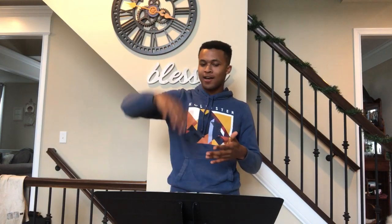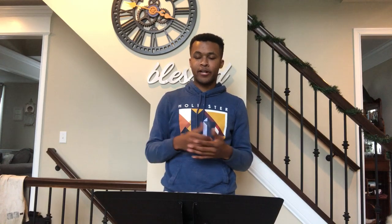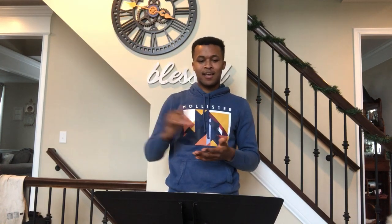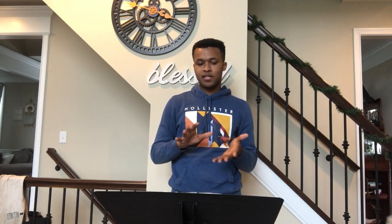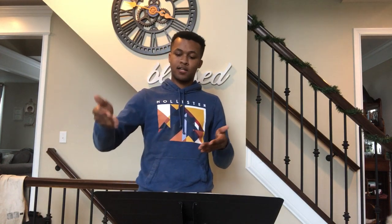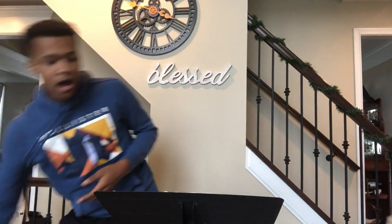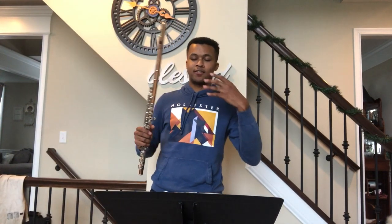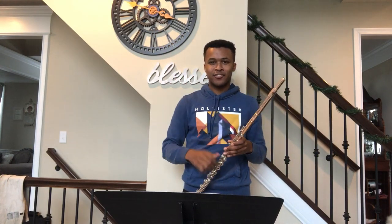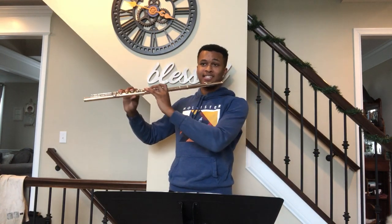It goes up, it goes down, and that's constantly happening. One of the key features of this opening is that it's very pastoral — it has the hills and the valleys. One of the key things with this opening and throughout the piece is making sure the piece does not lose tempo, because the tendency is to slow down since it's so graceful and expressive that you want to give every measure as much love as possible.